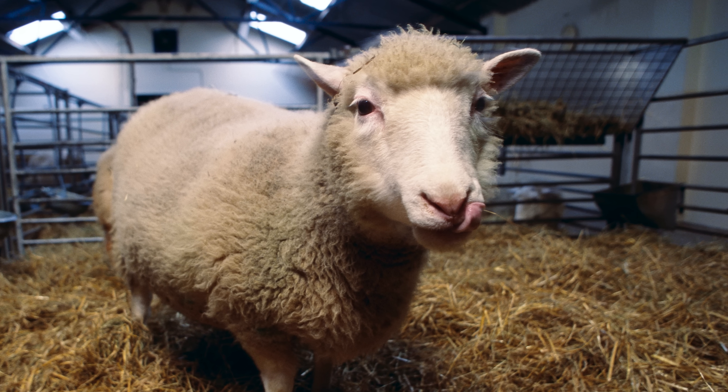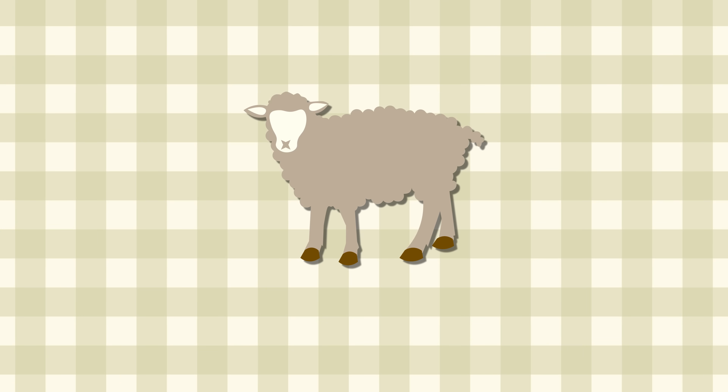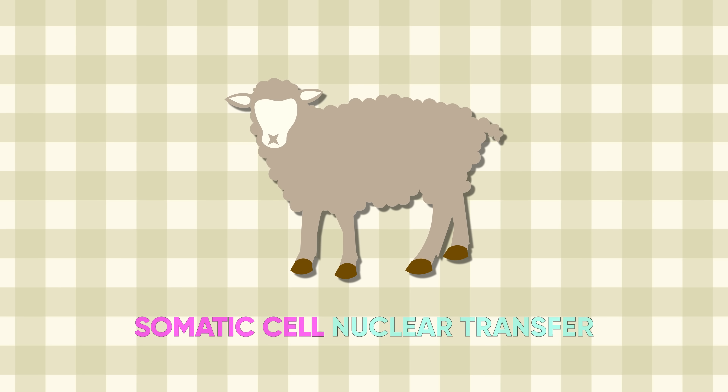Then, along came Dolly — a little lamb who made a big splash back in 1996. She was the first mammal ever cloned from adult cells using a technique called somatic cell nuclear transfer.